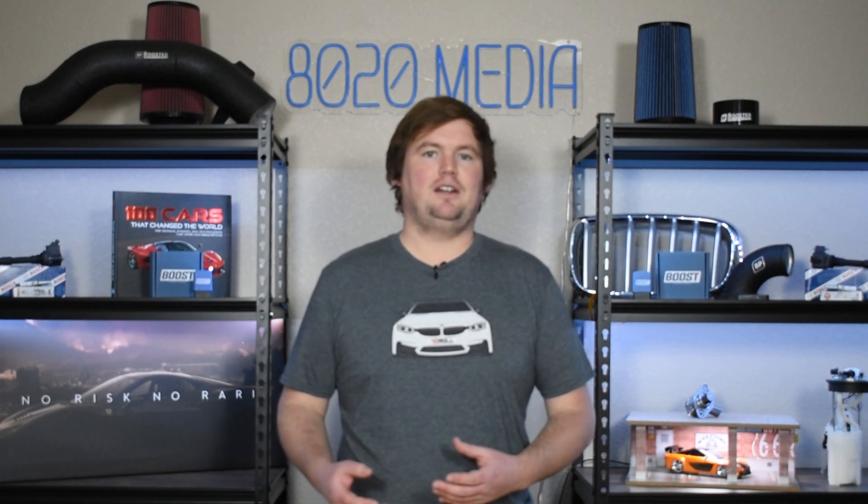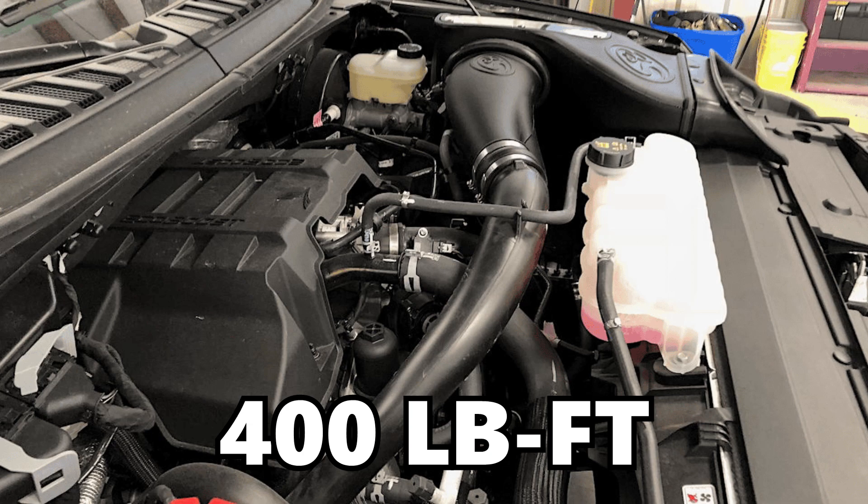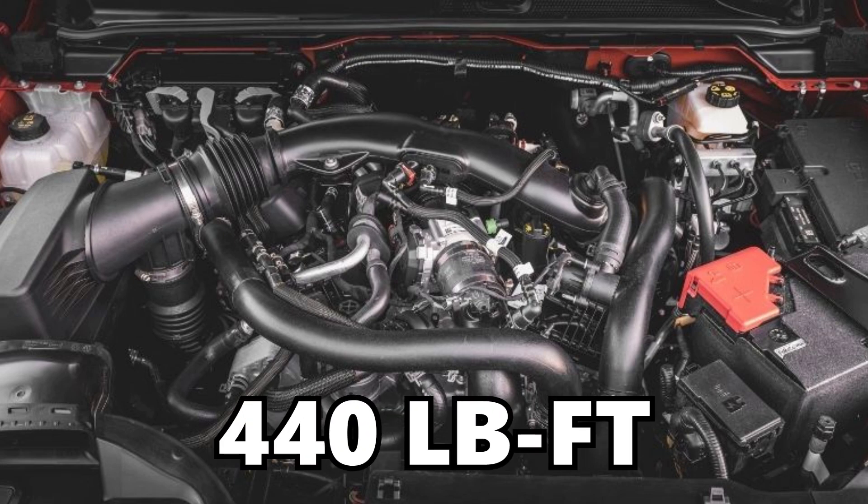Jumping into the bulk of the comparison — 2.7 versus 3.0 EcoBoost performance. They both share a lot of their design and are twin turbocharged V6 engines, and the 3.0 EcoBoost has a 0.3 liter advantage. That larger displacement naturally favors the 3.0 EcoBoost when it comes to performance, and that is very much seen from the factory. The 2.7 EcoBoost offers up to 335 horsepower and 400 foot-pounds of torque, while the larger 3.0 EcoBoost offers up to 418 horsepower and 440 foot-pounds of torque — a pretty good advantage of nearly 85 horsepower and 40 foot-pounds of torque more.